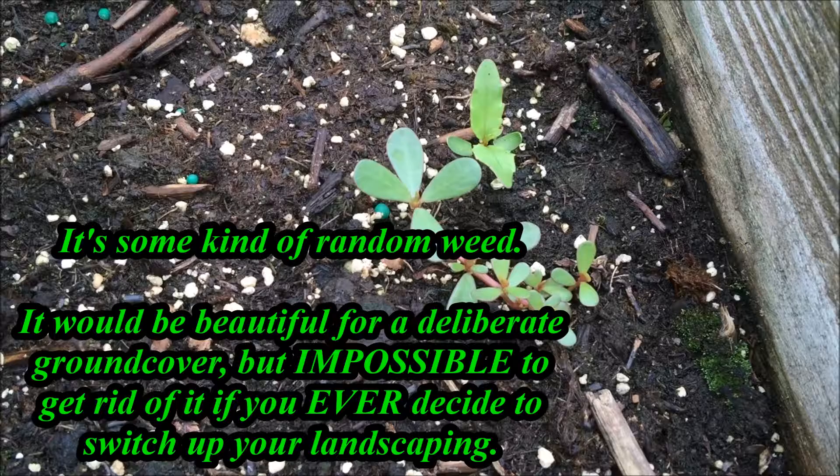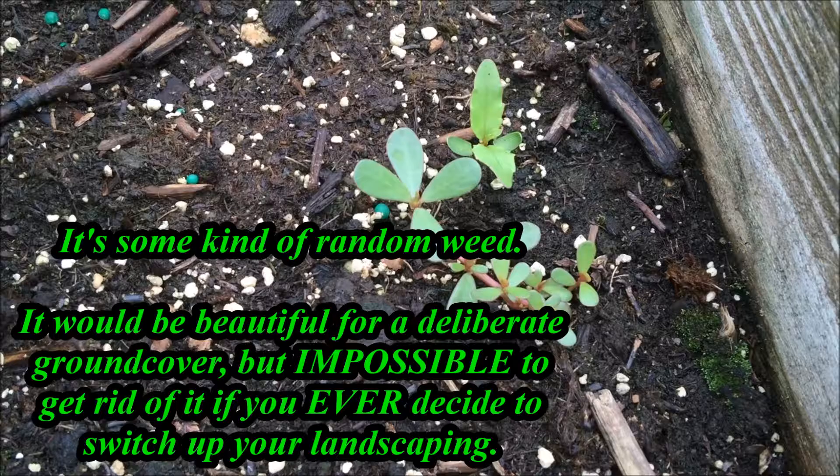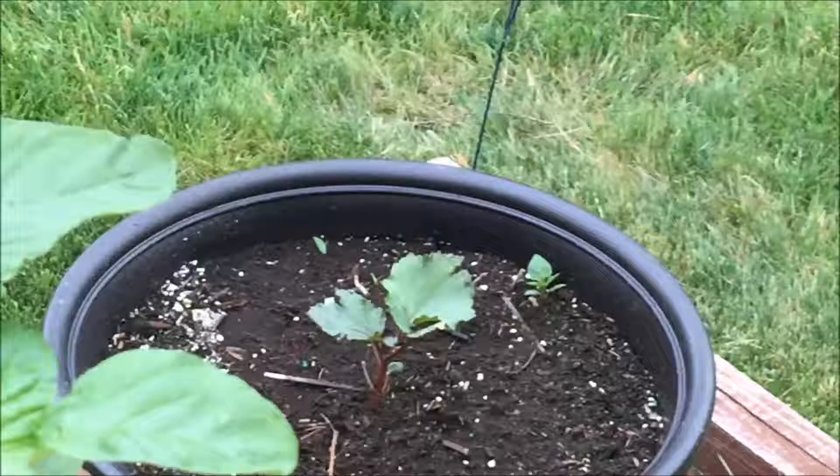I had some of this in the front and it would not go away. It would be a nice ground cover — it has kind of thick leaves, almost succulent.